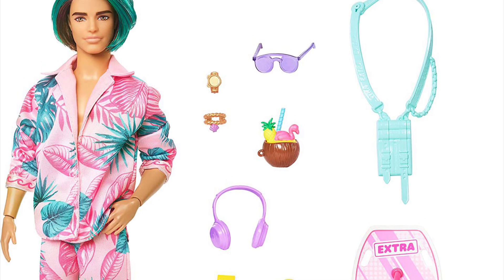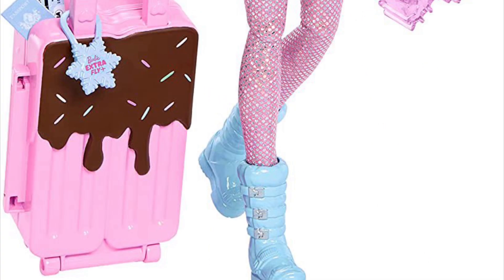Ken is the first Ken doll to debut in the Barbie Extra line, which is very exciting. He also has articulation, which most Ken dolls do not have. He has a simple but very fun outfit — the print and colors work really well together. He looks really amazing.